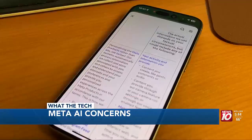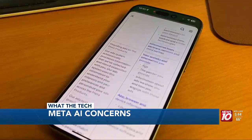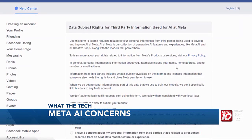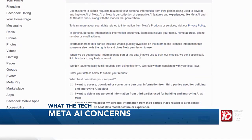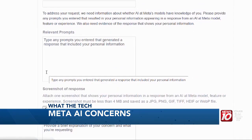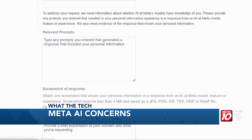There are pages of information there, and you are looking for 'submit requests.' You'll be taken to a page that you'll have to fill out, submit screenshots, explain your concerns, and request that your information not be used. You'll have to do this three times.